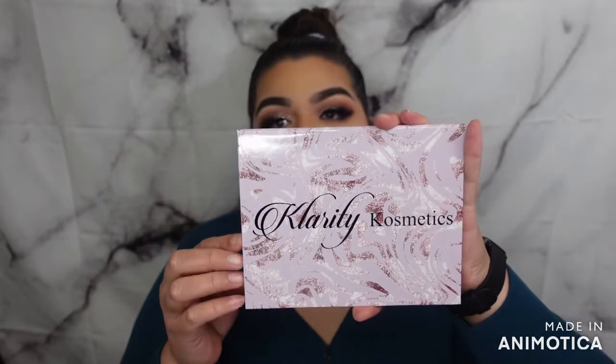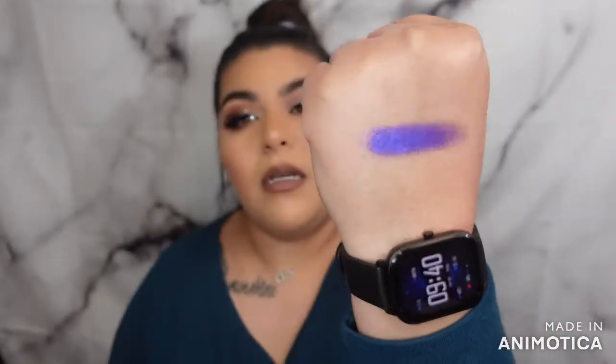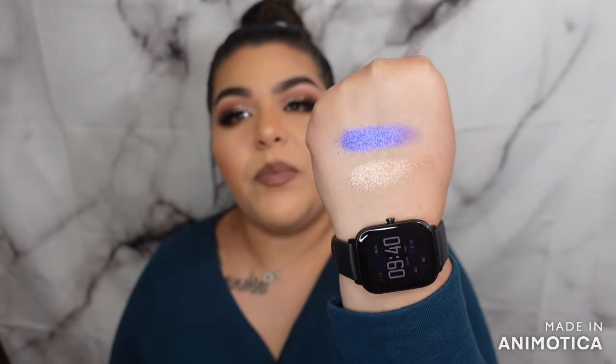This is one product I got — it's an empty Z palette, so it comes empty and you can fit a lot of shades in here. This is one foiled shadow I picked up, it's called Purple Rain. I'll swatch it for you guys — it's super super creamy and pigmented, super super pretty. I really really like their foiled shadow formula, it's really good. The other one I got is called Between the Sheets — it's gorgeous.